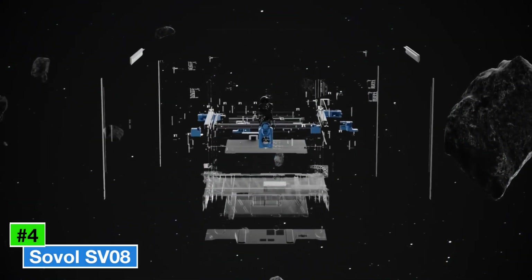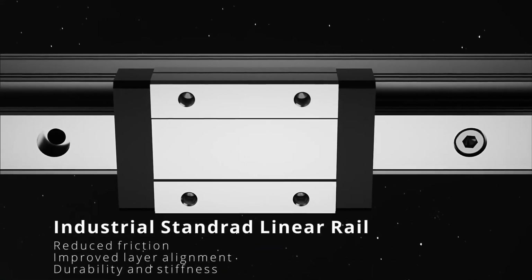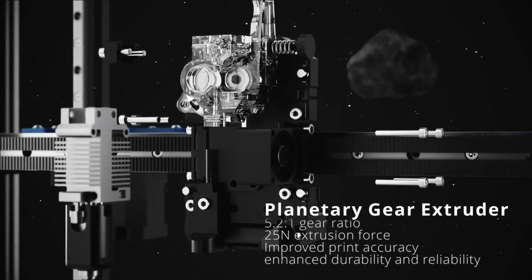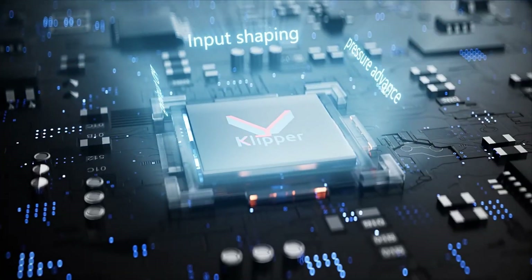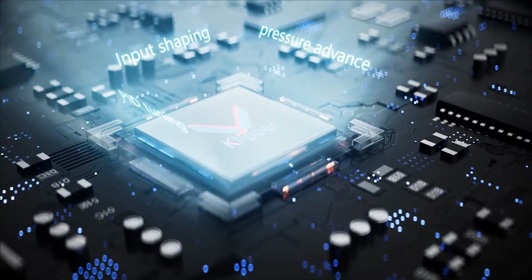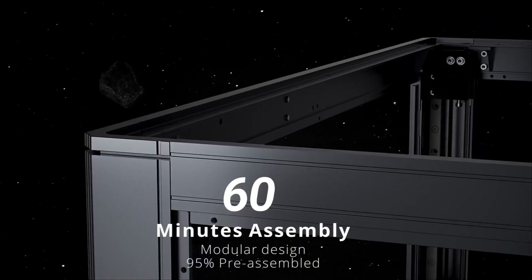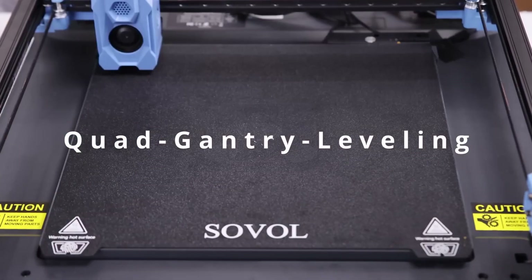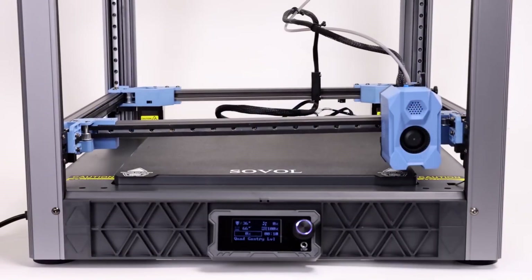Number 4: Sovol SV08 is an impressive addition to the realm of budget-friendly 3D printers, striking a remarkable balance between affordability and performance. Designed with both beginners and seasoned enthusiasts in mind, the SV08 packs a plethora of features that make it stand out in a crowded market. One of its most notable attributes is its large build volume, allowing users to create larger prints without the constraints often found in entry-level machines. With a spacious print area, hobbyists can explore their creativity and tackle ambitious projects.